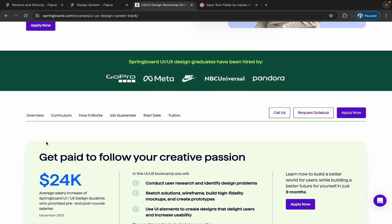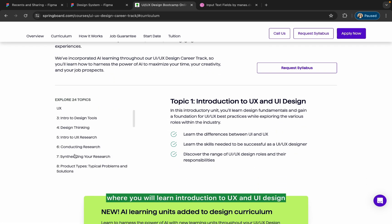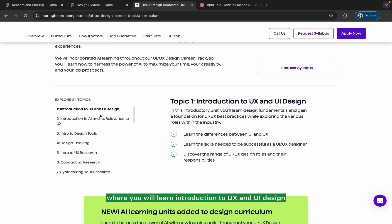Let me show you what you will get to learn in this course. They have a curriculum here — I will show you the curriculum where you will learn introduction to UX and UI design in the introductory unit.